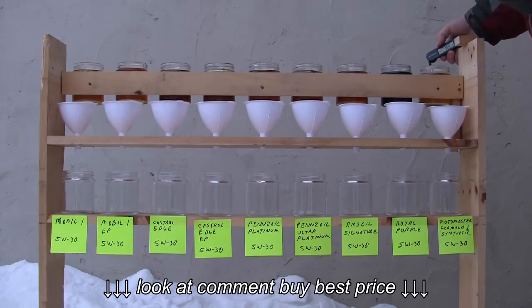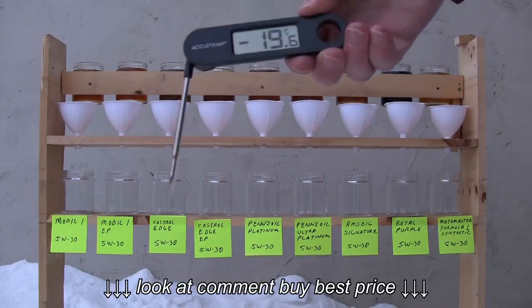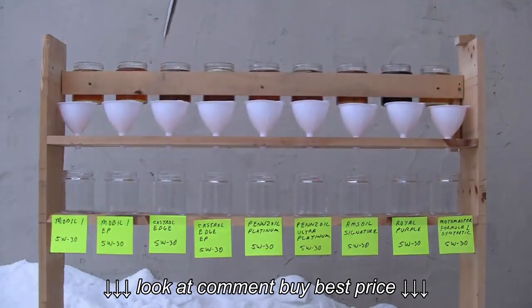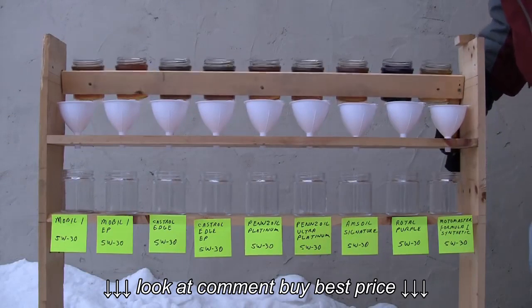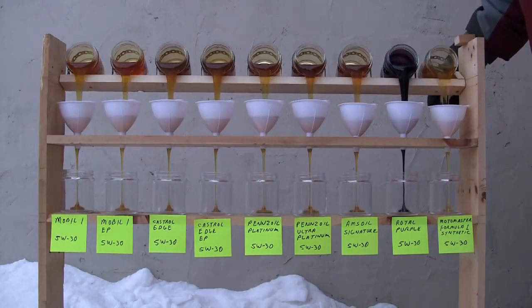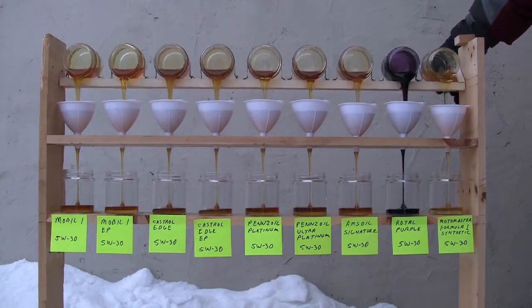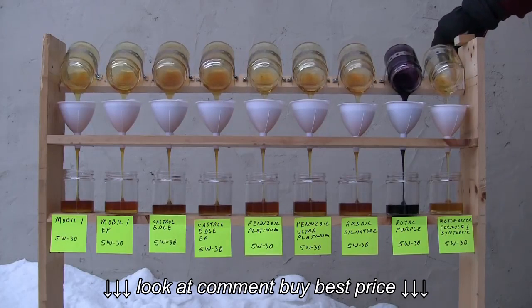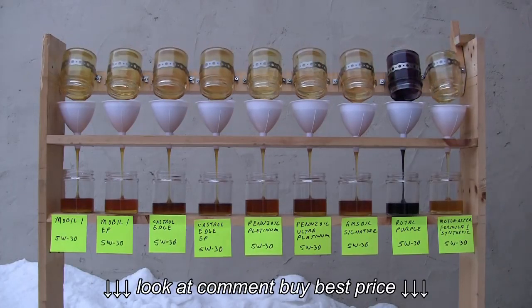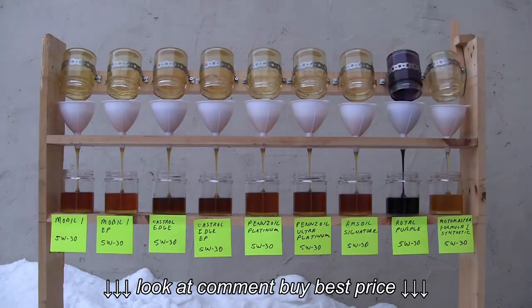The thermometer there reads about minus 20 degrees Celsius, which is about minus 2 degrees Fahrenheit. I was also checking the temperature of the oil just to make sure it was also at the outside temperature — minus 19 there. And in this test, rather than using the bottles the oil came in like another test I saw online, every jar here is the exact same type of jar. That eliminates any possibility of an inaccurate test because of a different size jar. All of them were filled to the same level.